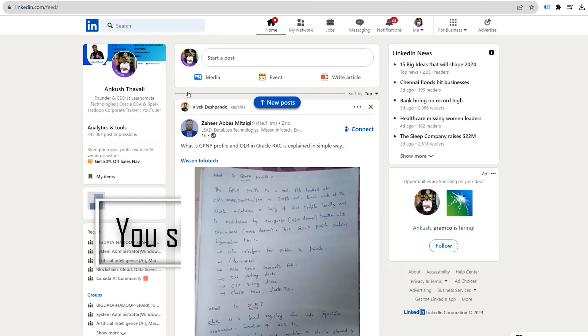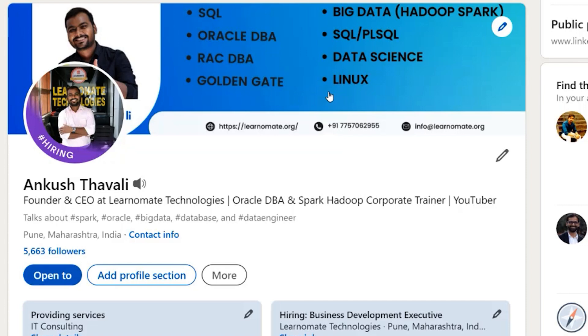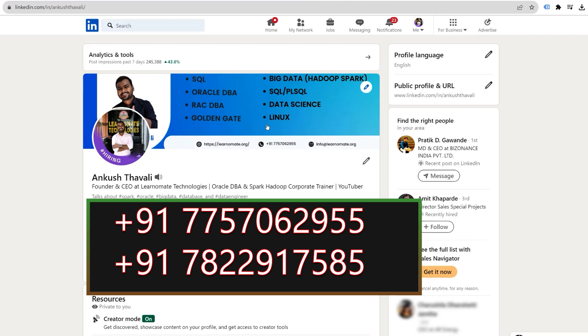Whenever you get an opportunity for an interview, do not hesitate — you should try more and more and keep giving interviews. If you follow these five techniques I've explained, you can definitely grab an opportunity as an Oracle DBA. There are multiple companies looking for Oracle DBA candidates with good expertise. You can also follow me on my LinkedIn profile so you will be notified of job opportunities through Learnomate Technologies.